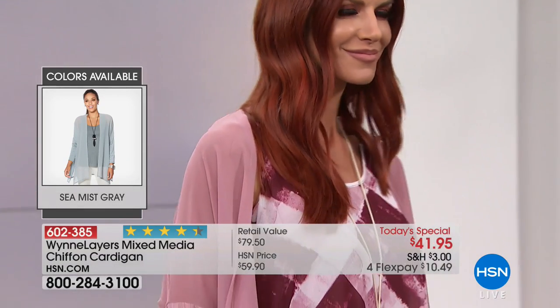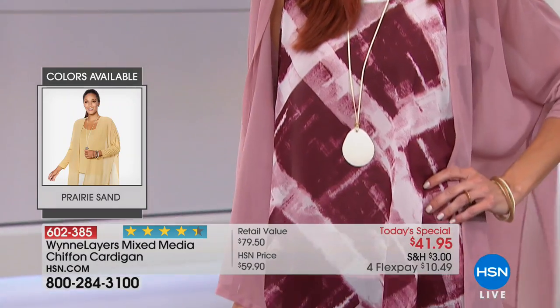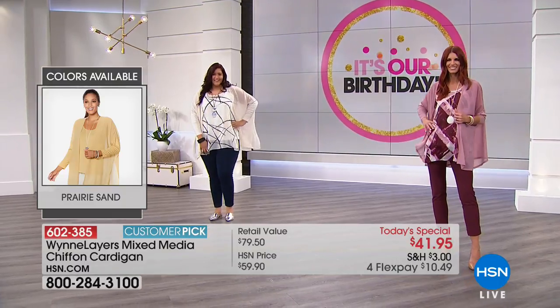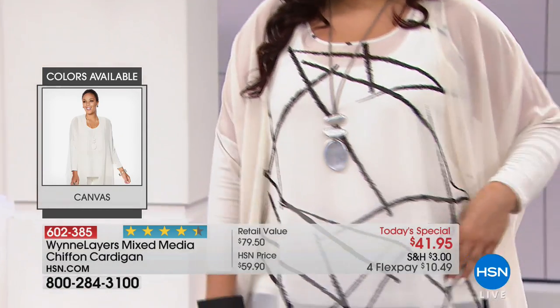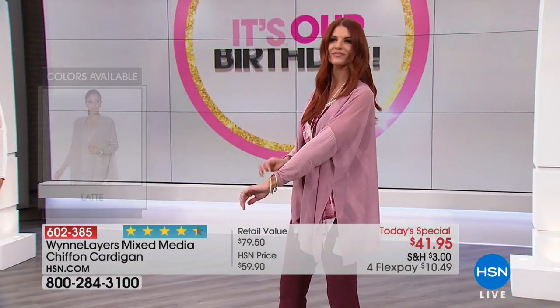Last call on the Sea Mist Gray — if you love it, don't miss out. It has a beautiful slate-blue undertone; even though we're calling it gray, it's actually more blue than gray. And I love that caramel — it's a bronzy caramel, a very beautiful color. I love it with bronzes and oranges.